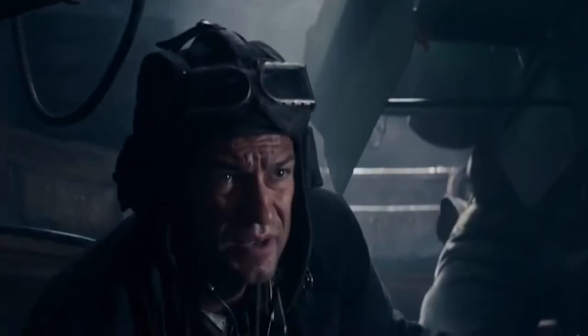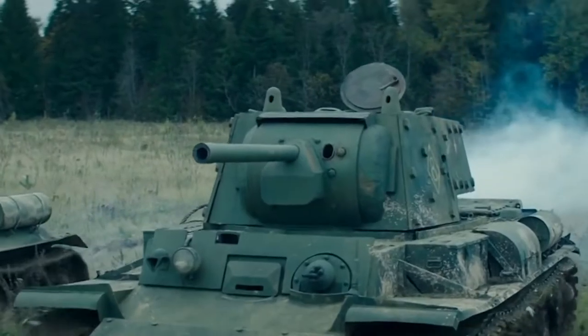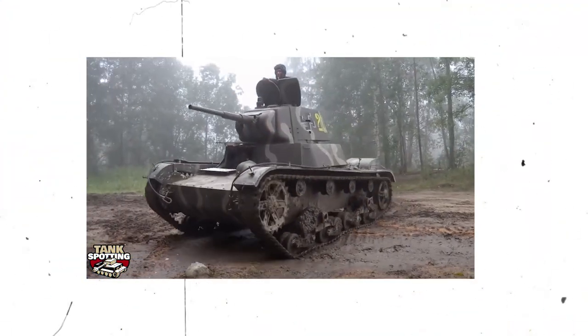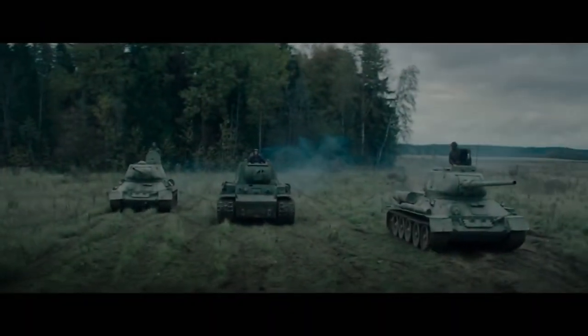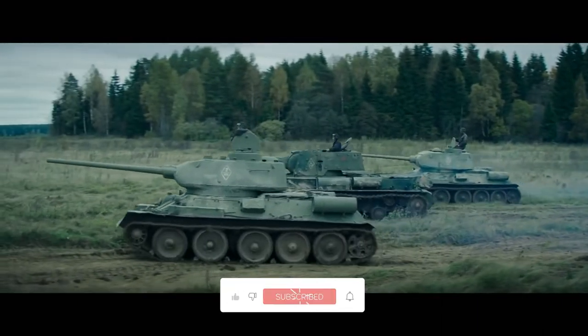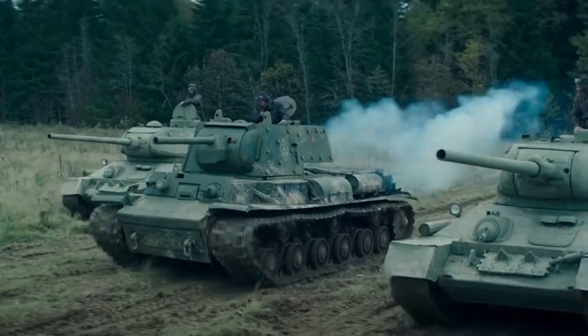Hey guys, welcome to our channel, Alpha Tanks, where we tell you about military tanks, from the most famous World War II battle tanks to the most advanced MBTs at the present. Stay with us till the end of this video, and don't forget to subscribe to our channel and click on the bell icon so you don't miss out on any of our amazing videos in the future. Let's jump in.